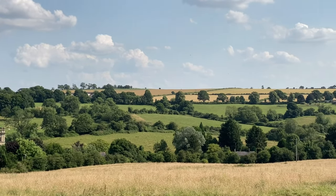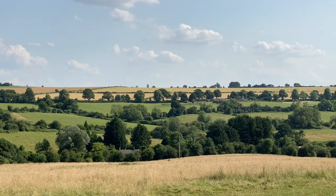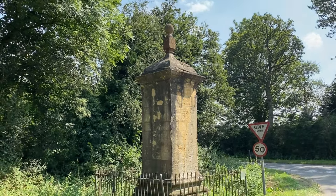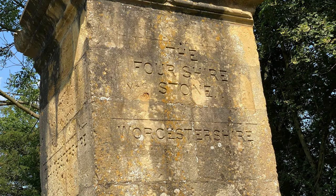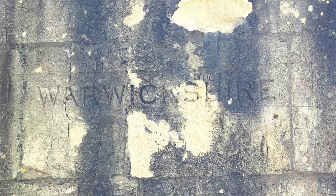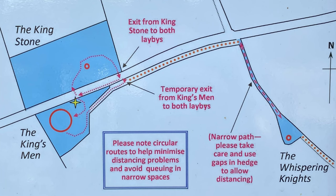The Rollrights are located near Long Compton in Oxfordshire, just a few minutes down the road from a cool four-shire stone that marks where the boundaries of the historic counties of Worcestershire, Oxfordshire, Gloucestershire, and Warwickshire all meet. The Rollrights include three monuments: the Kingsmen Stone Circle, the Whispering Knights Burial Chamber, and the Kingstone Standing Stone.